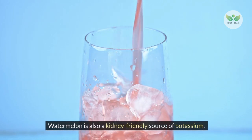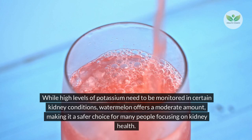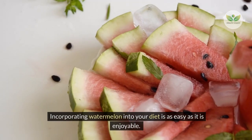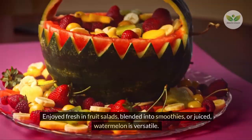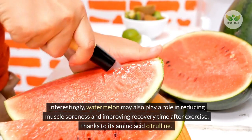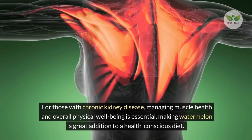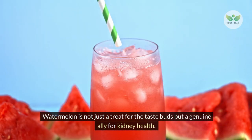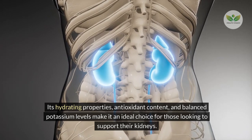Watermelon is also a kidney-friendly source of potassium. While high levels of potassium need to be monitored in certain kidney conditions, watermelon offers a moderate amount, making it a safer choice. This balanced potassium content helps regulate fluid balance and blood pressure, further supporting kidney function. Watermelon may also play a role in reducing muscle soreness and improving recovery time after exercise, thanks to its amino acid citrulline, making it a great addition to a health-conscious diet.